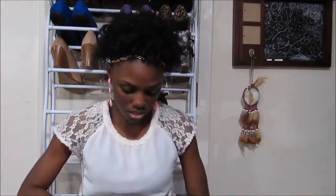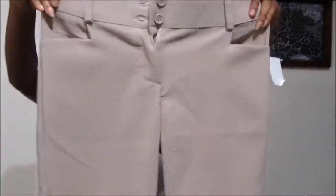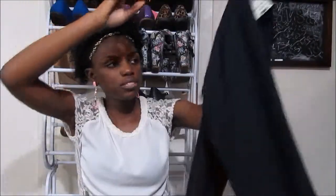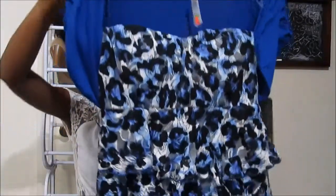I also got two pairs of slacks for work. The first one is a khaki/tan color — just a plain slack, nothing special, but good for work. This was $12.99. I also got the navy blue one — it might look black but it is blue — made the same way, also $12.99.